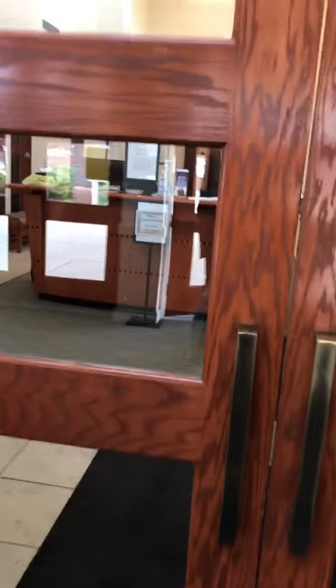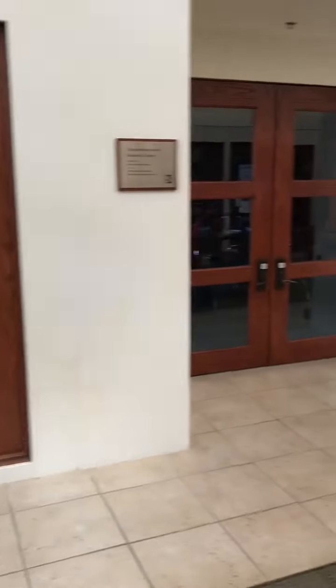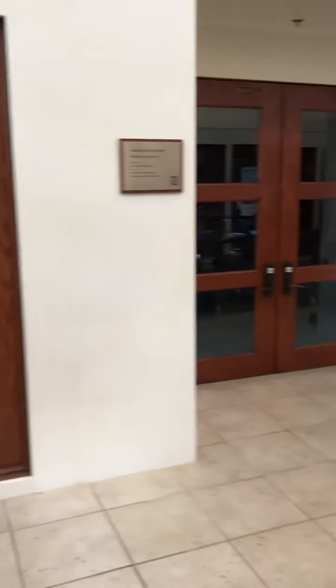We are here tonight for a Shabbat dinner, and we thought it would be a good time to just take a little video of what the synagogue looks like now. On this side is the library. I'm just going to show you the doors that go into it because we're not going to go into it for the moment.